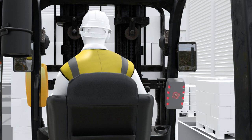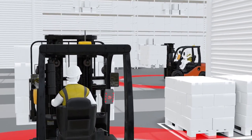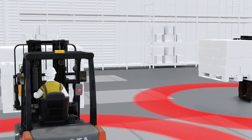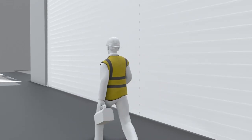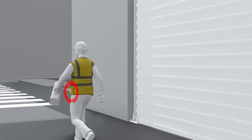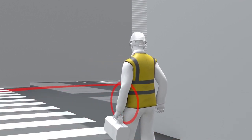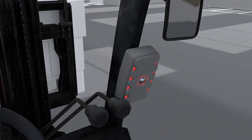ZoneSafe removes vehicle blind spots and sees through obstructive views such as another vehicle or piles of bulk material. Pedestrian workers are issued with a wearable ZoneSafe proximity tag. When a pedestrian enters the detection zone wearing the tag, both the vehicle operator and pedestrian receive an alert.